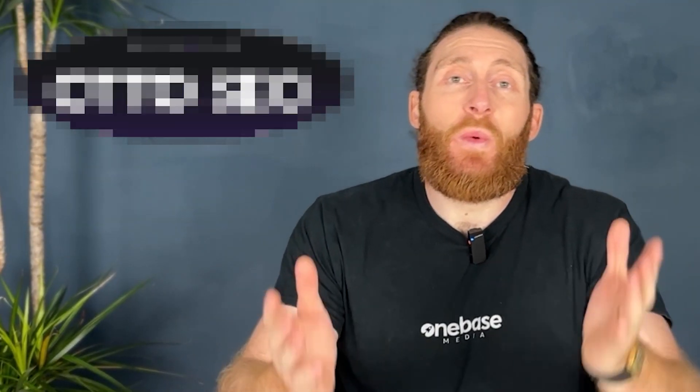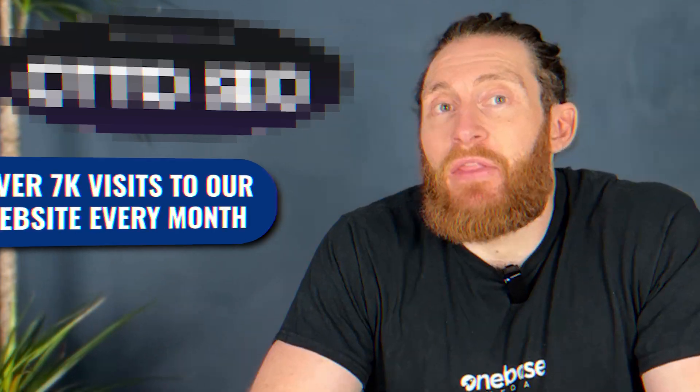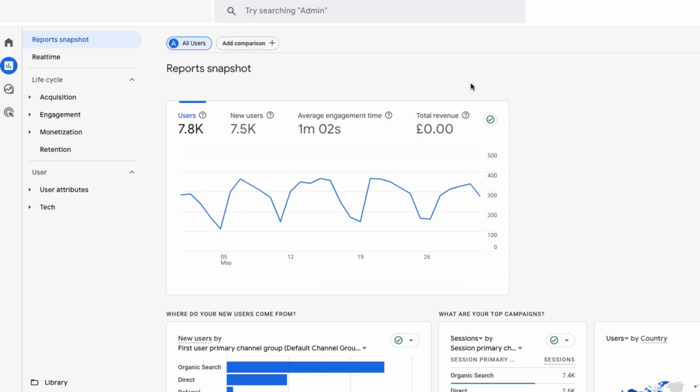By using this AI tool we're able to generate over 7,000 visits to our agency website every month. This is our website's analytics and as you can see our agency website typically brings in between 7,000 to 8,000 clicks a month, with 7,500 of those being new visitors.